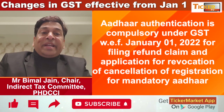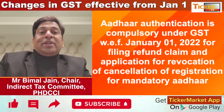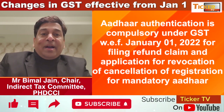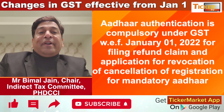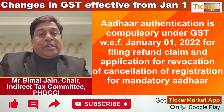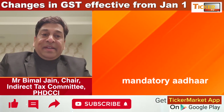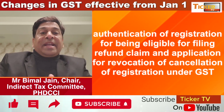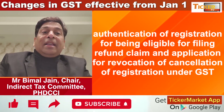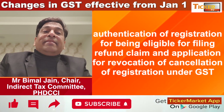Aadhaar authentication is now compulsory whenever you are filing a refund claim under GST. Refund is permissible either as a refund of ITC on LUT mode or refund of IGST without LUT. Aadhaar authentication is also required along with a revocation application for cancelled registration.